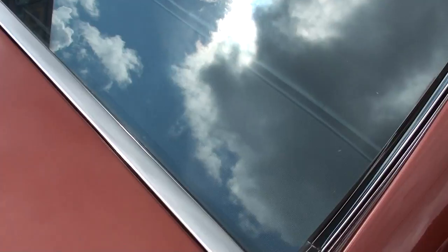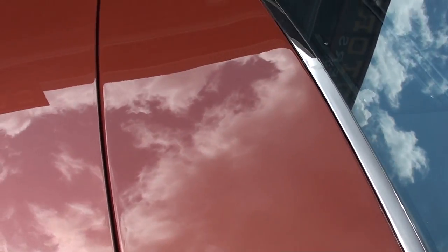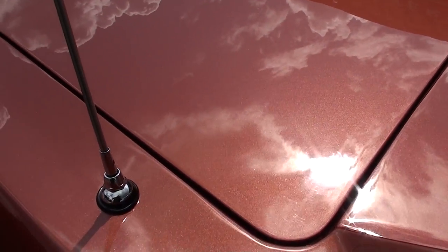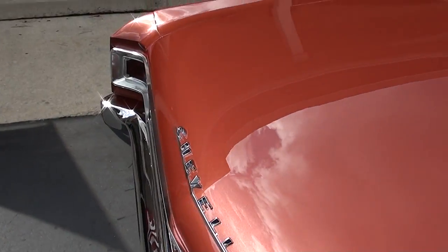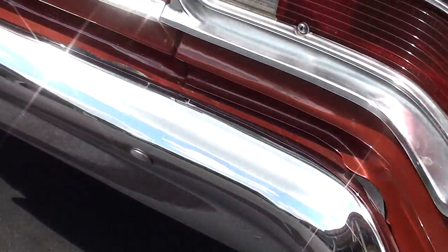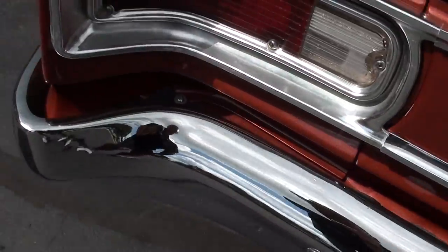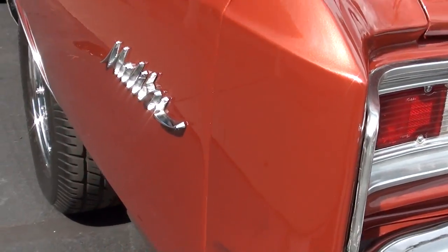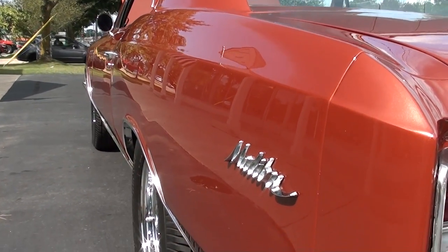Look how nice that back glass is and that back trim. Beautiful car. Now you can see that sun hit that metallic and that paint. Look how nice and flat that thing is down the sides. There's a little rub mark there.